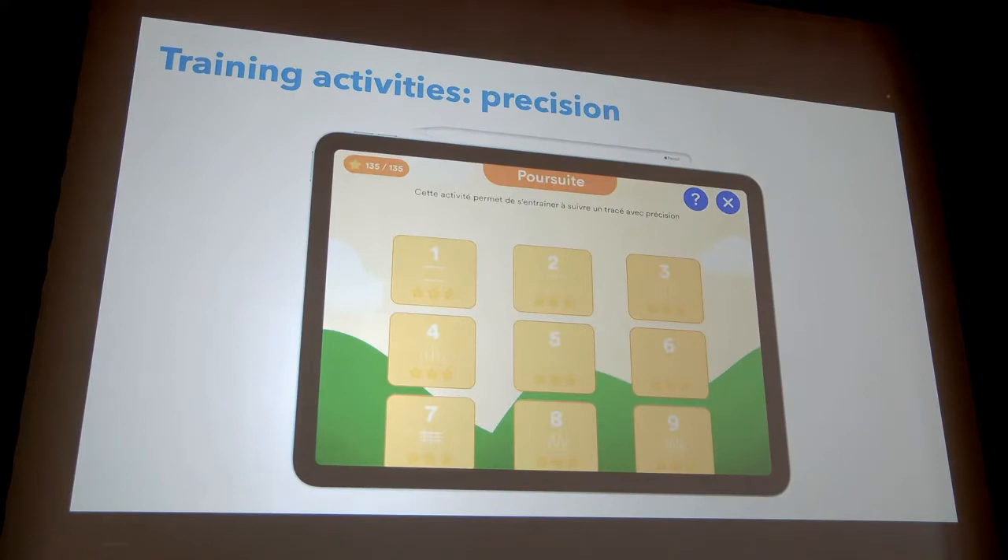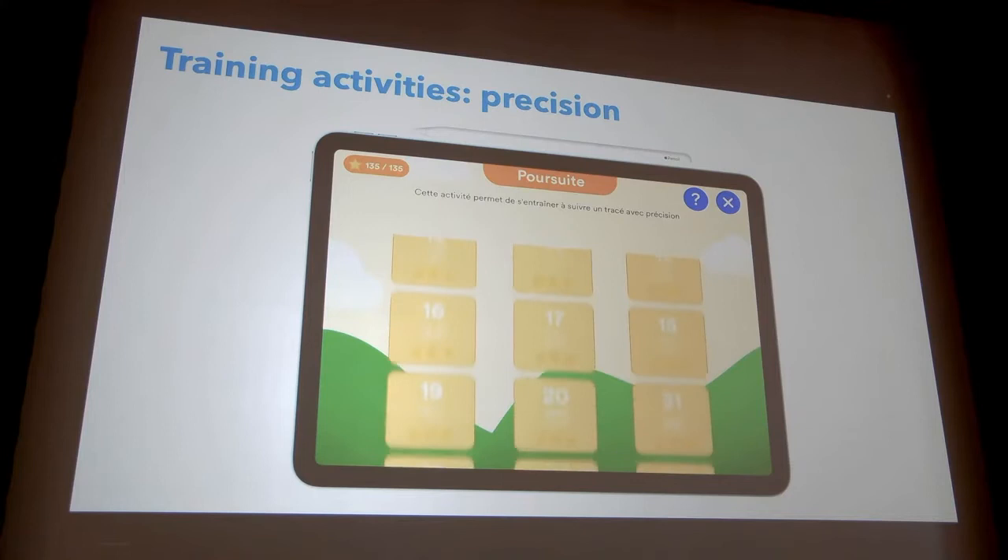For example, this is a game to work on precision. We created with therapists some prescriptural paths that you can see here — different levels with prescriptural paths that become harder and harder. The prescriptural path is a path that you can find in letters, so if you master this prescriptural path, you normally master every shape you will find in letters.